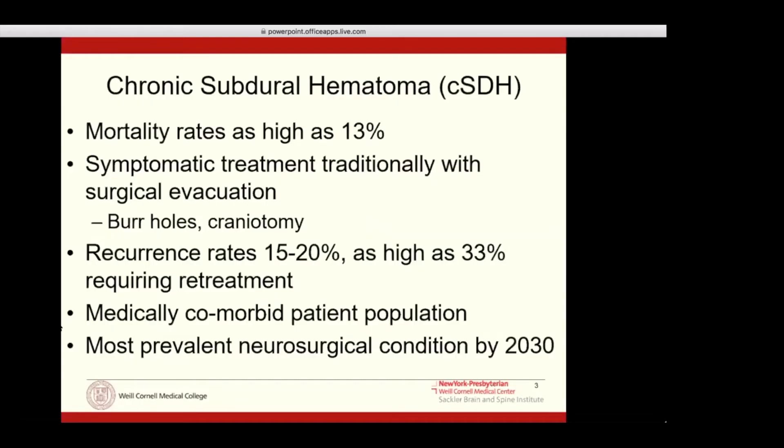Chronic subdural hematoma carries significant mortality rates and even higher morbidity rates, typically affecting an elderly, fragile patient population. Our standard treatment has always been surgical drainage — burr holes or craniotomy — but recurrence rates in this population are quite high, about 15 to 20% on average, and as high as a third of all patients get a symptomatic recurrence requiring retreatment. This is a medically fragile population — typically elderly people with comorbid factors who do very poorly with anesthesia, hospital admissions, and hospital delirium.